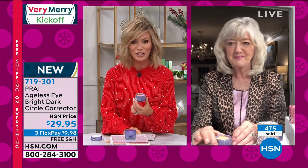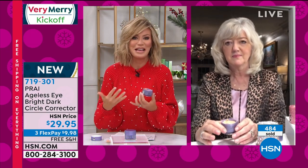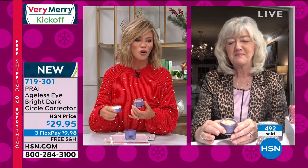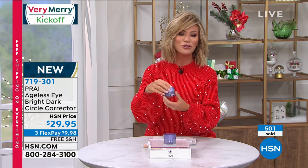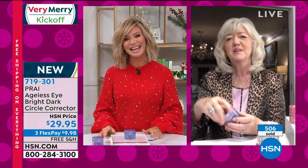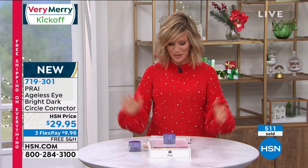Dark circles whether hereditary, diet, or allergies from pets — this addresses that darkness instantly at a very affordable price, all free shipping and handling. Almost 500 of these have been ordered. This is a full half-ounce full-size product. Thank you so much Kathy — fantastic job, always a pleasure seeing you.